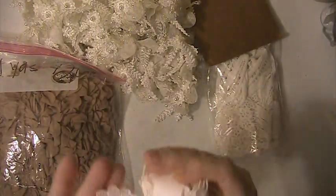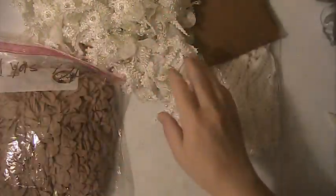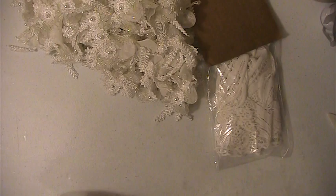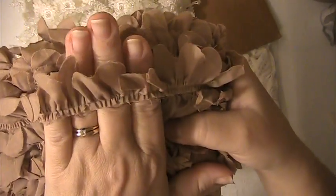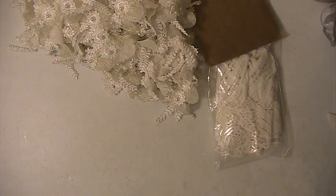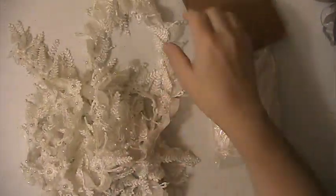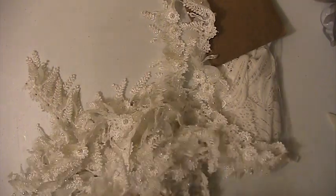You're going to get one and three quarters yards of this lace and these can be cut apart. You're getting 24 yards of this one and this is ruffled lace, in a light brown. You're going to get ten and a half yards of this lace here.